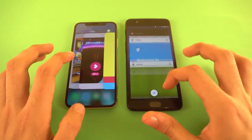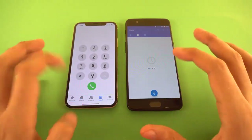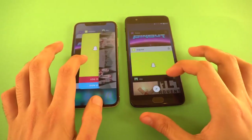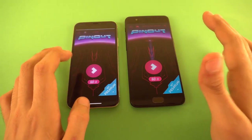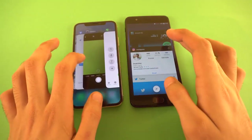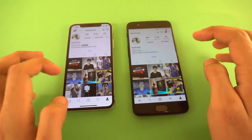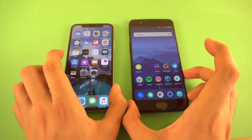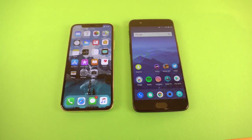Now let's check RAM management and see if any app was closed in the background. Phone dialer — still there. Settings, Subway Surfers got refreshed on the OnePlus 5, which is a shame with 8GB of RAM. Pinout, Snapchat, Alto's Adventure, Quora, Spotify — all still there; only one refresh on the OnePlus 5. Smash Hit, Instagram, Twitter, browser — all fine. The iPhone 10 has been very consistent in RAM management, but the OnePlus 5 at almost half the price is nearly as fast.